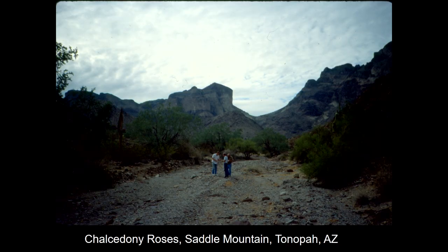Then chalcedony roses — that's calcite, it's all over Arizona. Now some other specimens; this is by no means a presentation of everything I ever found, it's just highlights. Chalcedony roses at Saddle Mountain near Tonopah, outside of the valley, known for its chalcedony roses, and it was one of the first sites I looked at.